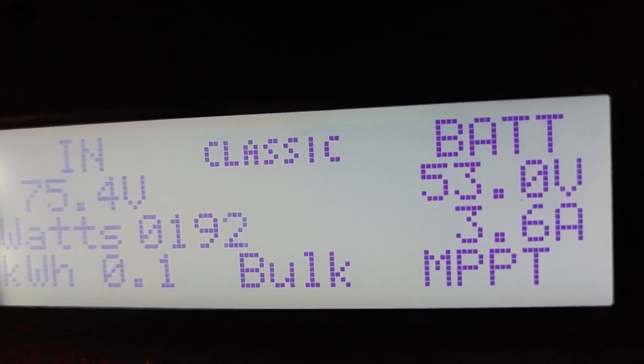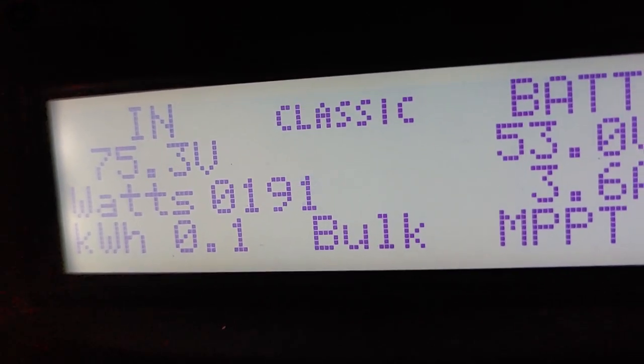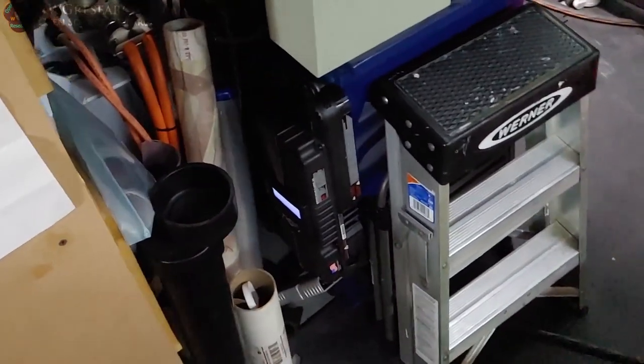Right now I just wanted to show you our battery voltage is sitting at about 53 volts. We're at about a little less than 200 watts at 75 volts in. It's still pretty early in the morning, only about 9:30, and the sun doesn't really start hitting those panels until they get a little higher. On a good solar panel day those things put out anywhere between 600 to 800 watts, and that's with the battery pretty fully charged.